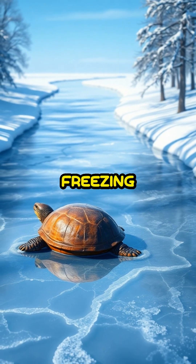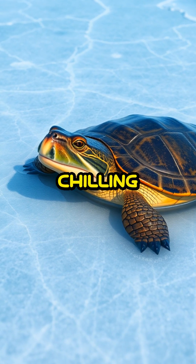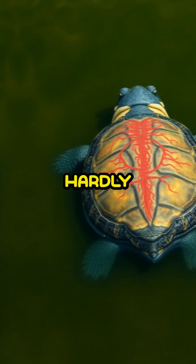Imagine a winter's chill setting in, rivers freezing over, and these turtles just chilling beneath the ice, getting their oxygen supply in a way we can hardly imagine.